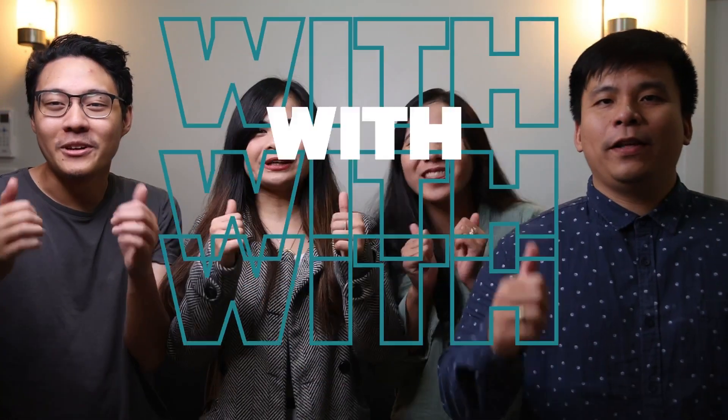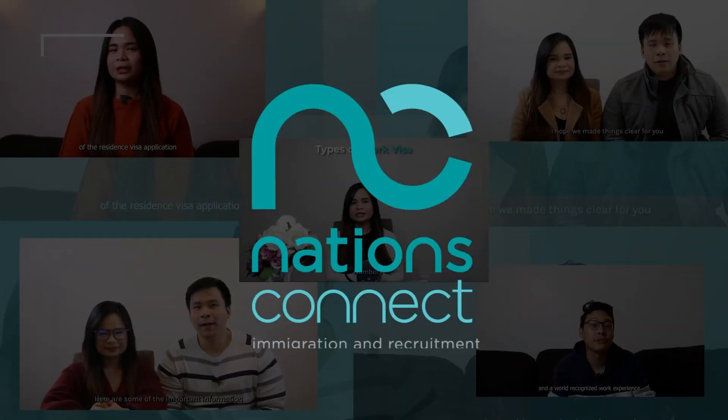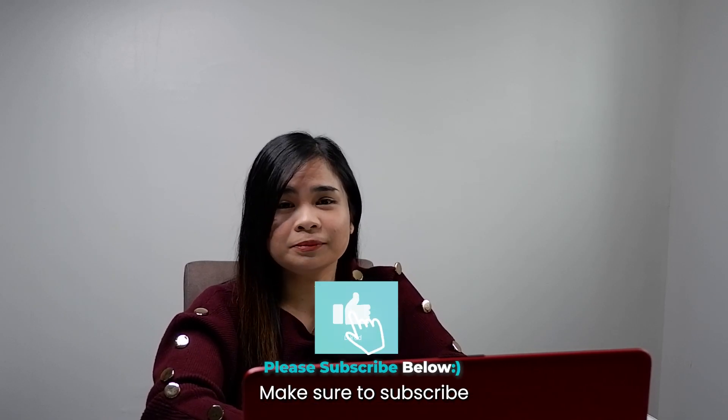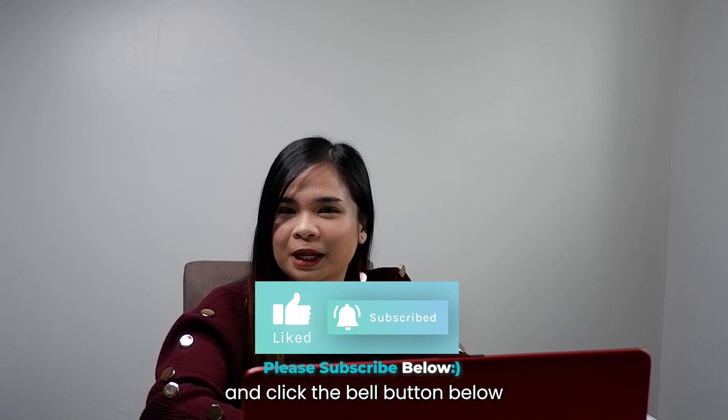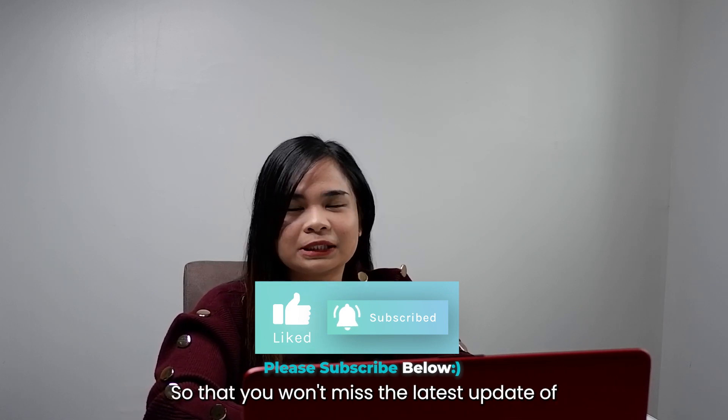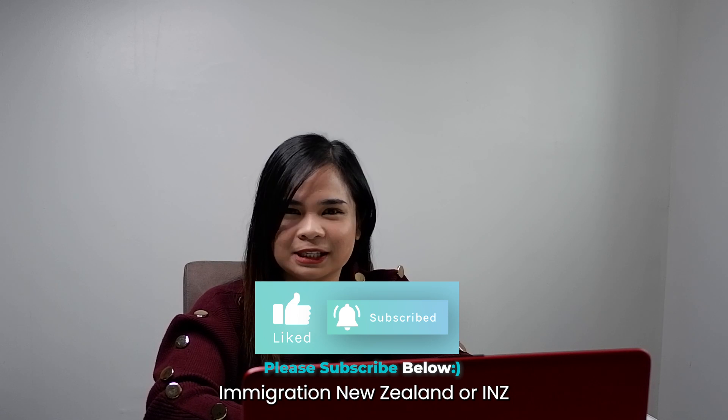Serving you with the right connections. Before anything else, connections, make sure to subscribe to our YouTube channel and click the bell button below so that you don't miss the latest updates of Immigration New Zealand, or INZ.